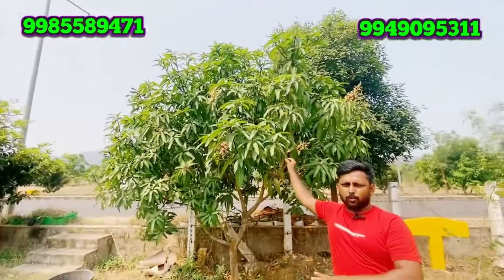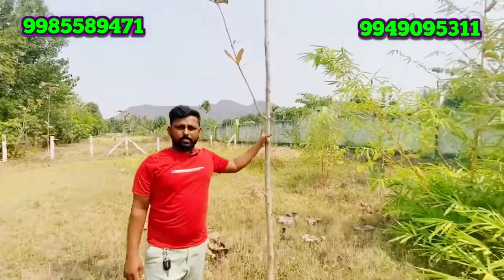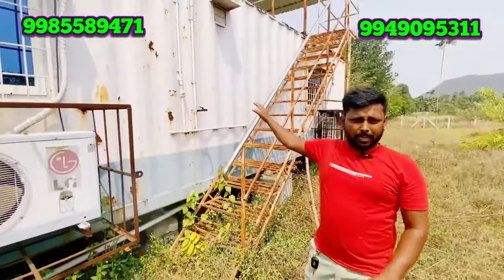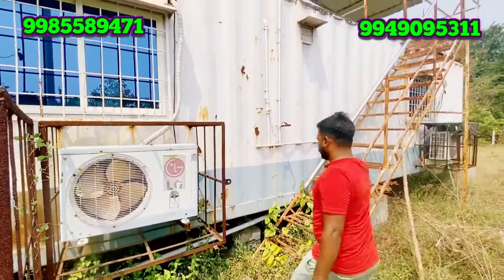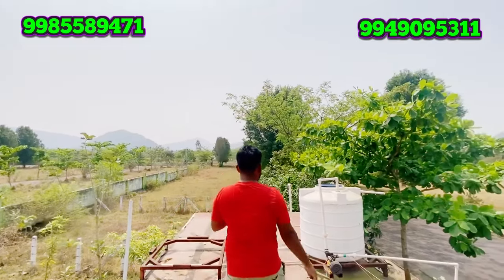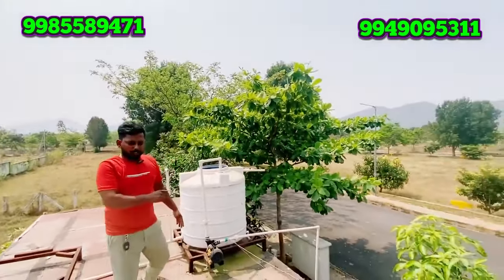We have a total of 64 plots here. There are small guest houses available. The water tank with electricity connection is provided.